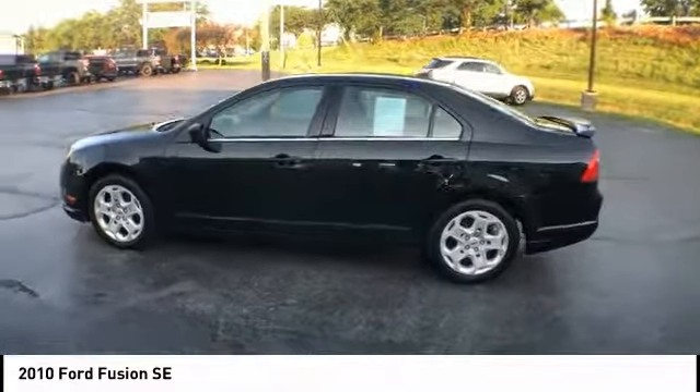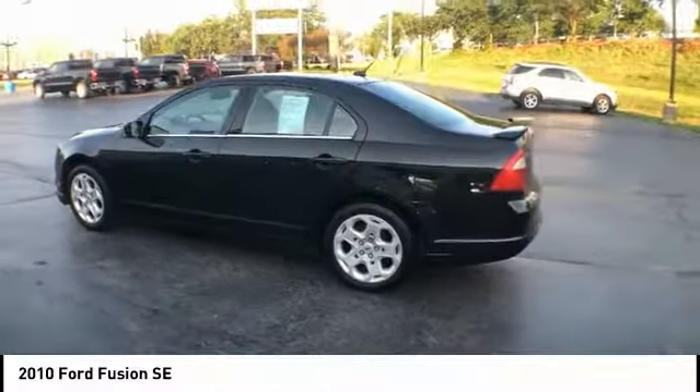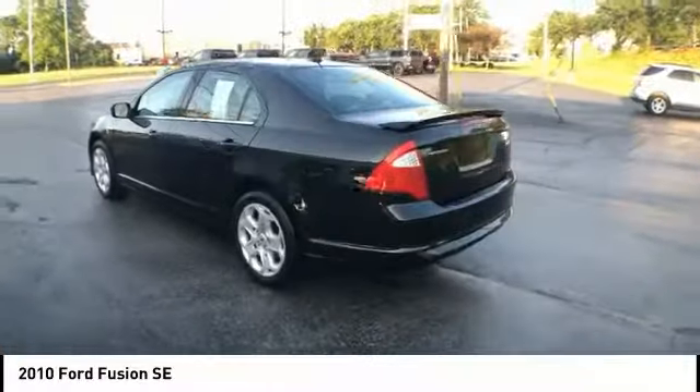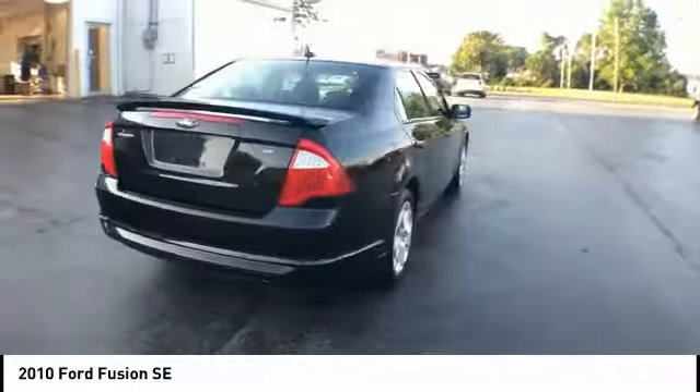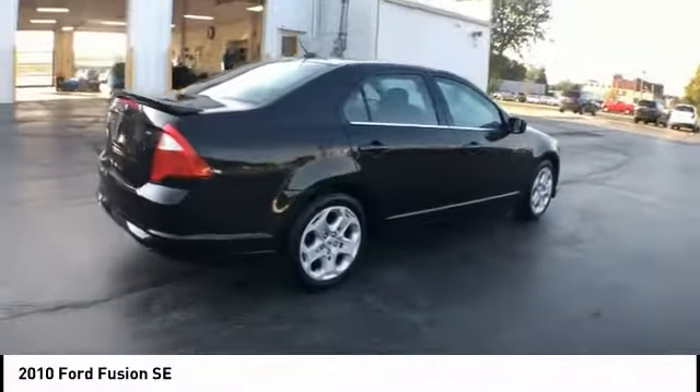Come test drive a 2010 Fusion. You can have both impressive power and great economy in a Fusion, and it is priced below $10,000. This vehicle has less than 115,000 miles.